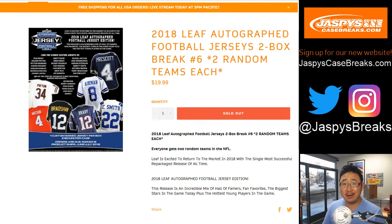Good evening, everyone. Welcome to our brand new website, jazbeescasebreaks.com. Take note of our new social media handles as well. We still have an archive of everything, but be sure to update your URLs and your bookmarks.